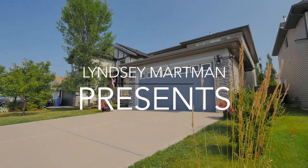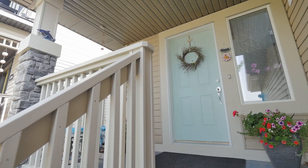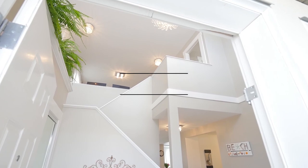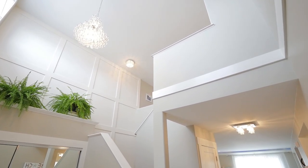Welcome to 493 Chaparral Drive, located in the beautifully landscaped community of Lake Chaparral. Step into your beautifully lit foyer with custom hardwood floors, featured flat ceilings and modern wainscoting. A gorgeous chandelier greets you as you enter.